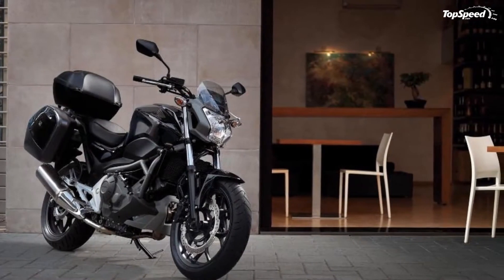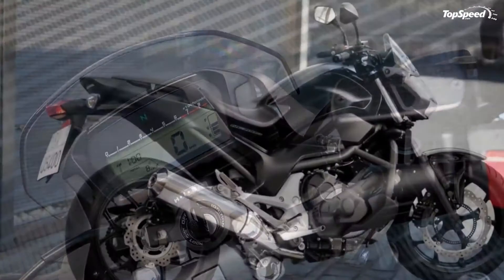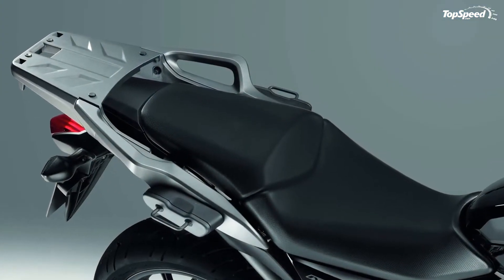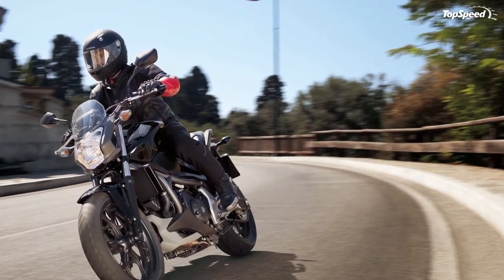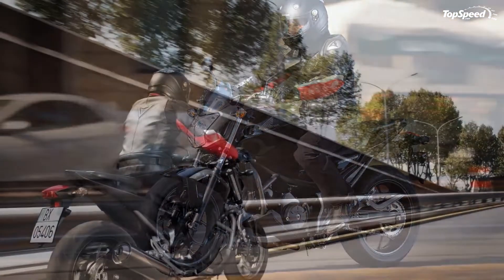The 2013 Honda NC700S is based on Honda's new concept fun naked concept, which is a relatively new approach. As most of Honda's nakeds, the NC700S features a modern design language with sharp lines, dynamic shapes, and clear-cut surfaces. Not to mention the wide range of paint schemes available, which further enhance the modern look of the motorcycle.